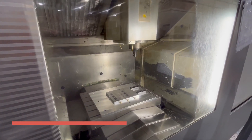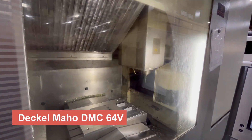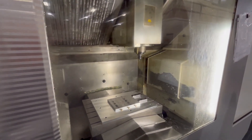Next up, we have the Dekelmahoe DMC64V, a vertical milling machine renowned for its exceptional stability and accuracy. This powerhouse can handle a wide range of materials and provides cutting-edge performance for any industrial application.